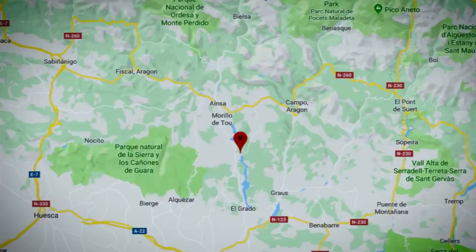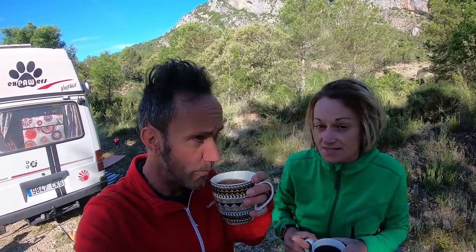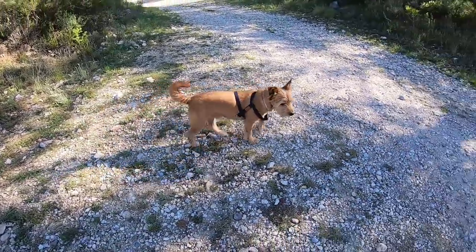We're right close to the Pyrenees and it's getting cold — you can tell the drop in temperature at night. It gets a little bit colder, and as soon as you're in the shade, if you're not in the sun, it's quite chilly. But it's worth it because the scenery is just stunning around here. We arrived at this little location yesterday afternoon.